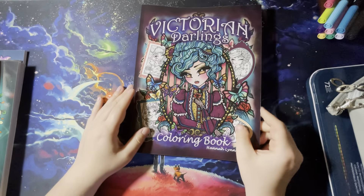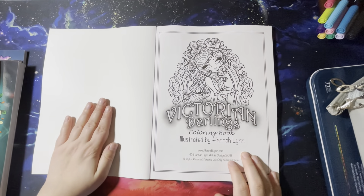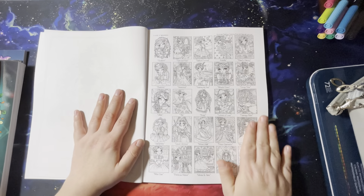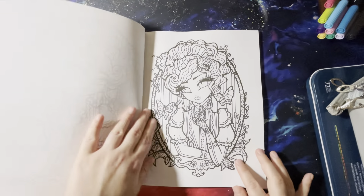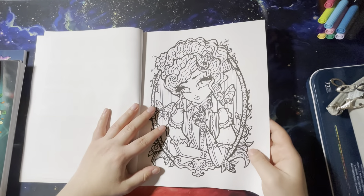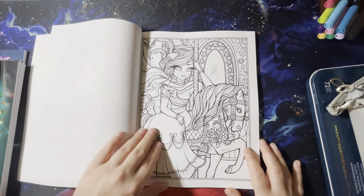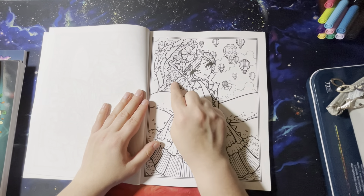The next one — again late to the game — and I actually bought this in PDF form and totally forgot, then wound up buying the actual book. This is Victorian Darlings by Hannah Lynn, copyright 2018, so I am way late on this one, but it's okay. You've got all the pictures in the front like she normally does. This is one of her older books so you can see how thick her lines are. Look at the air balloons — little billies there.